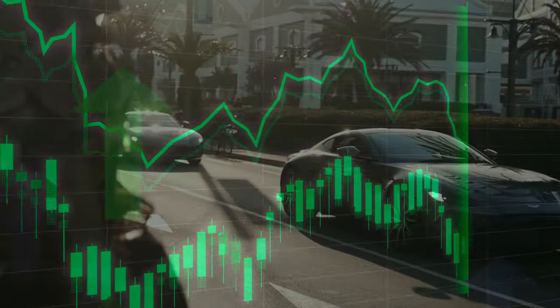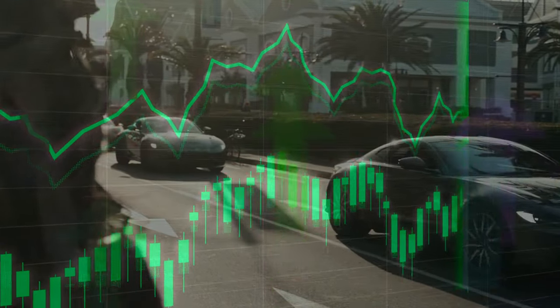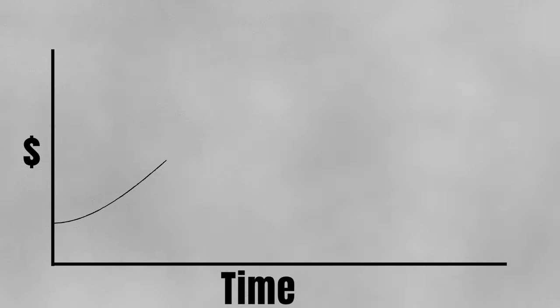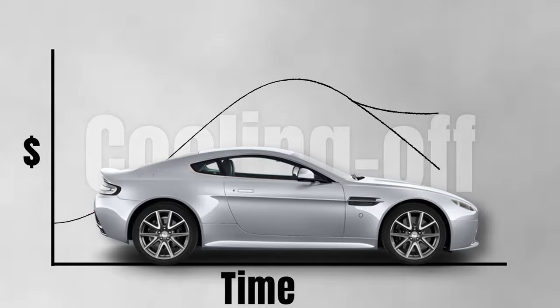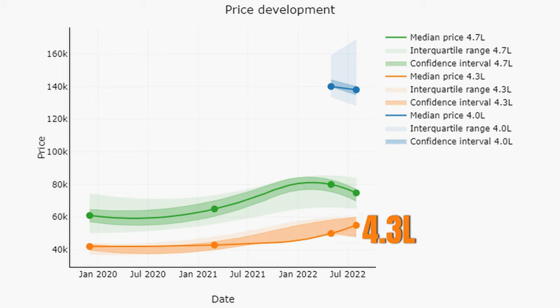Prices of course soared in the complete market and this also applies to the V-Advantage market. Likewise, the market has been cooling off lately and this is also reflected in the price trends for the V-Advantages. Over here we have the price trends for the 4.3L, 4.7L and 4L market, and as you can see there are quite some differences between them. The 4.3L increased while the 4.7L and 4L decreased. Let's cover each one of these segments separately, starting with the 4.3L and working our way up to the 4L.